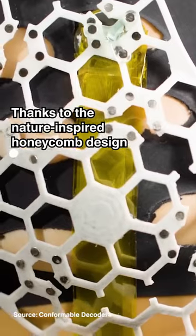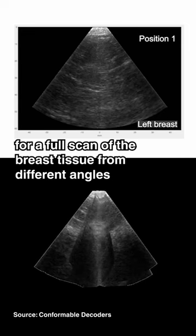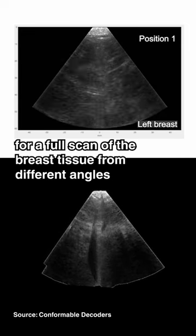Thanks to the nature-inspired honeycomb design, as you wear it you can move a small tracker to six different positions for a full scan of the breast tissue from different angles.